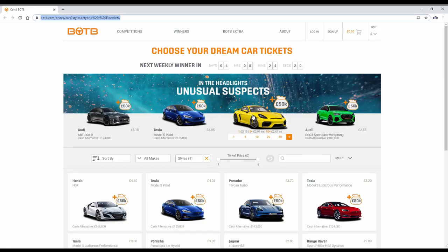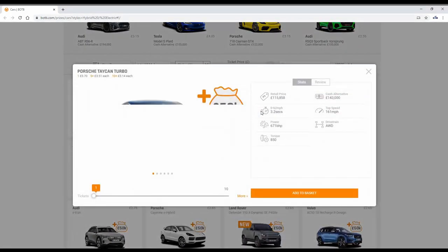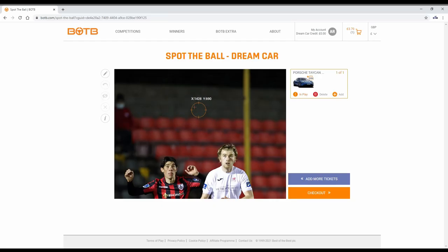Massive thanks to BOTB, the dream car competition company, for sponsoring this video. BOTB have had two decades of winners and they now give away two cars each week with tickets starting from just 40 pence. Their dream car competition has over 180 cars you can choose to play for, and every single one now comes with 50,000 pounds of cash in the boot. This includes electric vehicles like the Porsche Taycan, Honda e, or Tesla Model 3 Performance. You only have to be over 17 to enter, and the competition closes at midnight on Sunday - use the link in the description below.